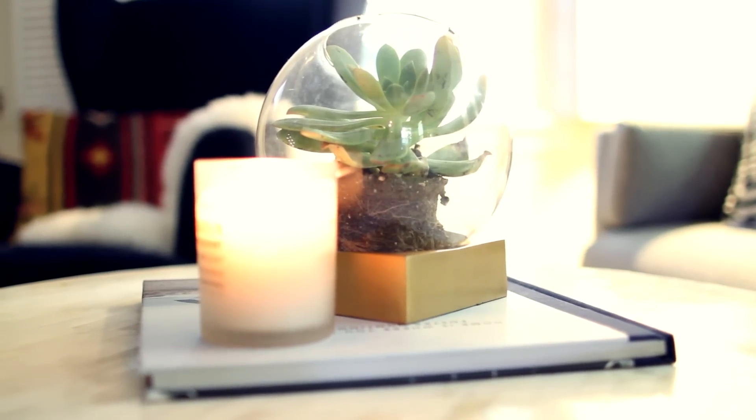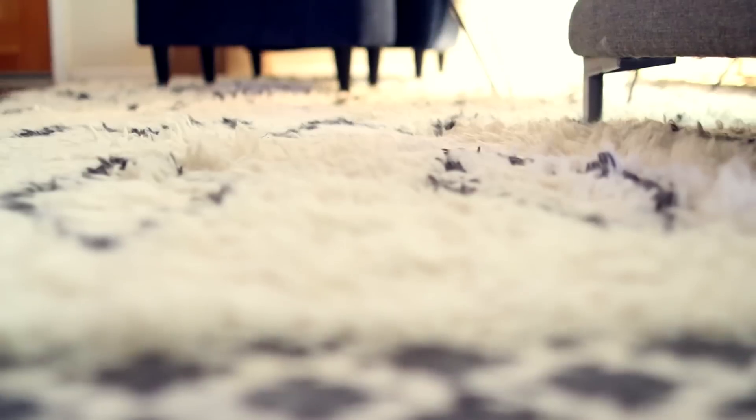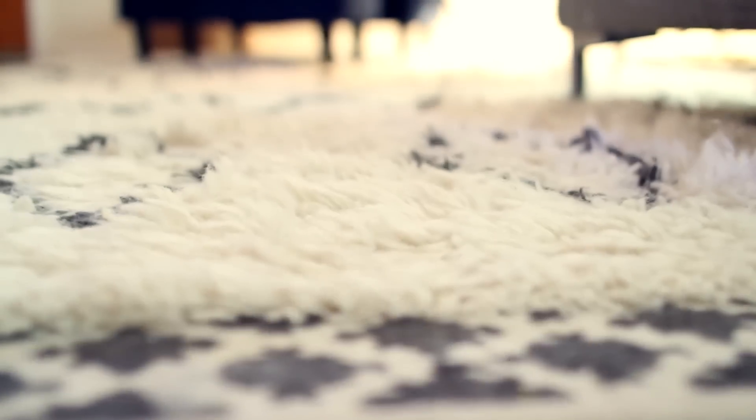I've recently become obsessed with both candles and this book from my favorite Instagrammer, and I'm kind of obsessed with this rug too. Pretty soft, pretty fluffy, but it sheds a lot, so that sucks. I keep my keys in this little mirror so I know where they are at all times.